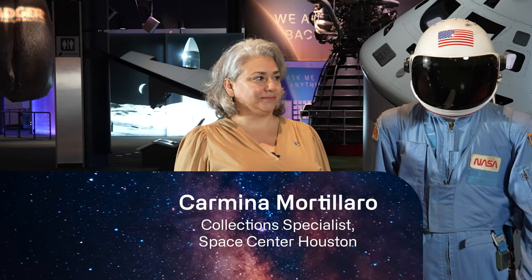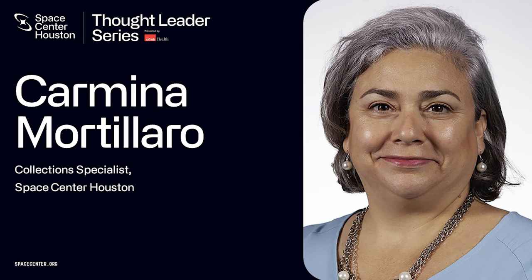I'd like to introduce the collection specialist for Space Center Houston, Carmina Motillado. Carmina has more than 25 years of museum experience and writes and develops content to tell the story of human space exploration. She researches and implements museum industry best practices, works closely with NASA Johnson Space Center engineers, scientists, historians, administrators, artists, and other space exploration experts. Her extensive museum experience includes the Smithsonian Institution's National Air and Space Museum.